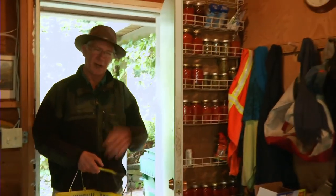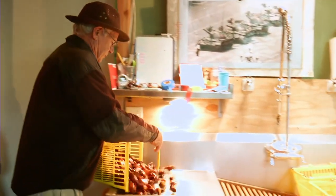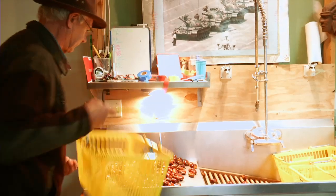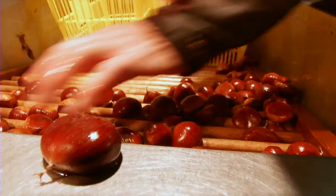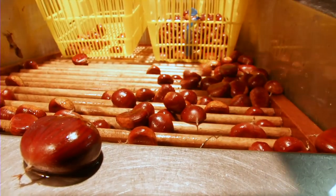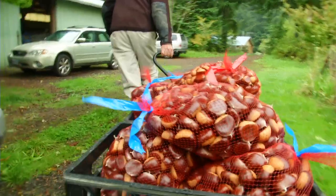Now we bring them into the building here and dump them out on the sink. This is where we do the inspection and sorting by variety and cultivar. We wash them, sort them into a couple of sizes, and sanitize them with an organic method. Then they have to be refrigerated.